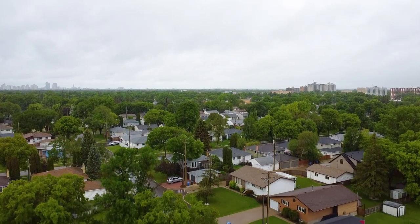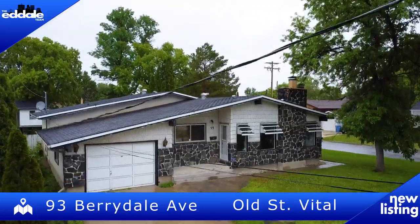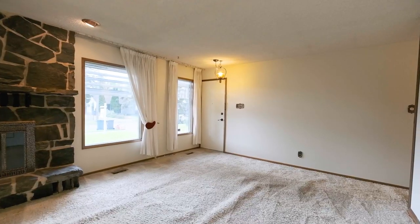Hi, I'm Ed Dale with REMAX Professionals, and today I'm in Old St. Mattel at 93 Barriedale. We have a beautiful bungalow for you to see today, so let's go have a look.